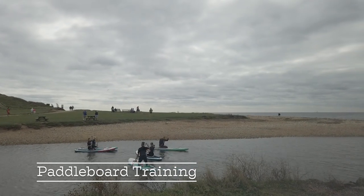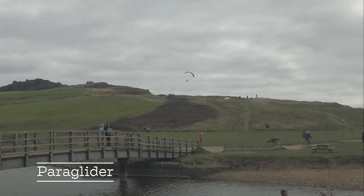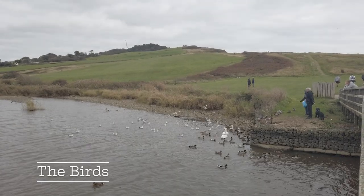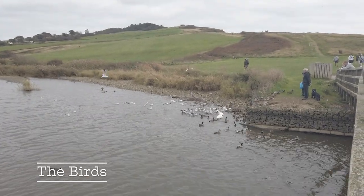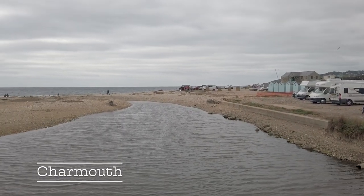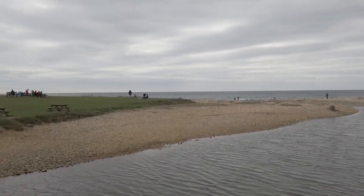We saw people learning how to paddleboard, as well as a paraglider. Somebody was feeding the birds in the River Char. And this is the River Char leading down towards the sea — hence the name of the town, Charmouth.